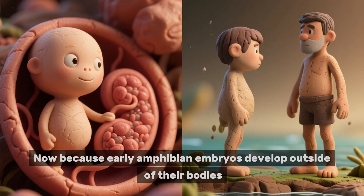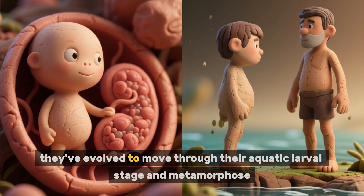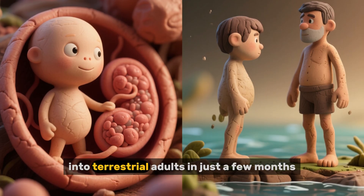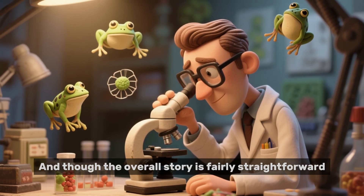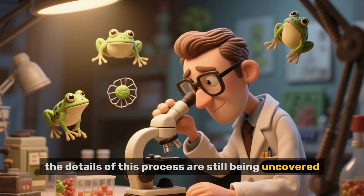Now, because early amphibian embryos develop outside of their bodies, they've evolved to move through their aquatic larval stage and metamorphose into terrestrial adults in just a few months. And though the overall story is fairly straightforward, the details of this process are still being uncovered.